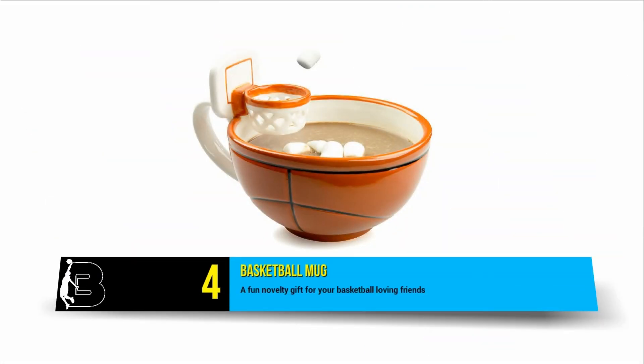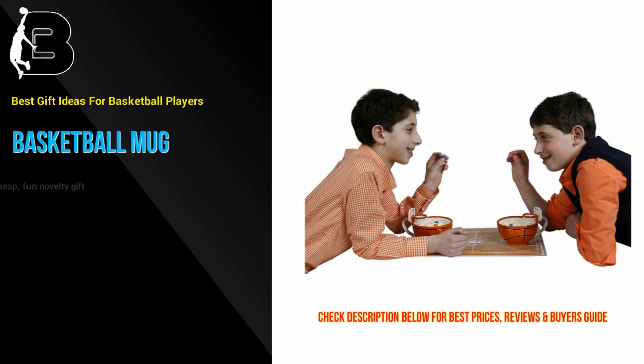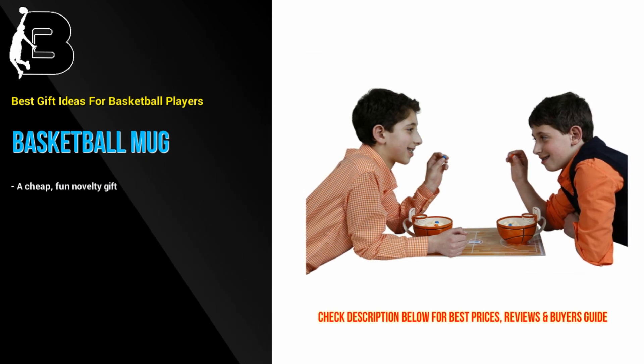At number 4 we have a fun novelty option. If you are looking for a cheap fun novelty gift for your basketball-loving friends, why not buy them this cool novelty basketball mug.